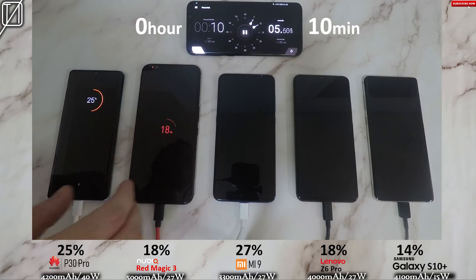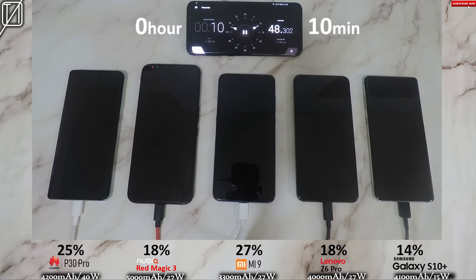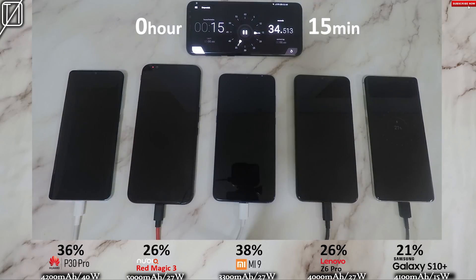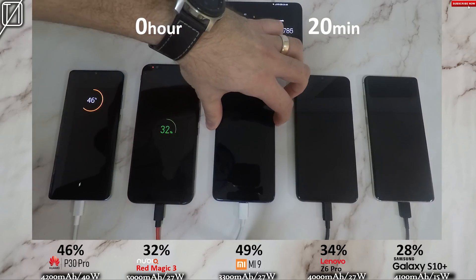After that 10-minute mark, we have 25% on the P30 Pro, 18% on the Red Magic 3, 27% on the Mi 9, 18% on the Z6 Pro, and 14% on the Galaxy S10 Plus. After that 15-minute mark, the P30 Pro has jumped up by 11%. The Nubia is now on 26%, Mi 9 on 38%, Lenovo was on 26%, jumping onto that 20-minute mark.